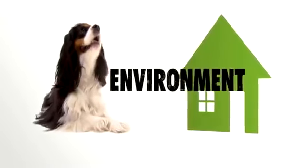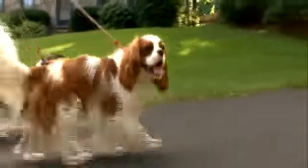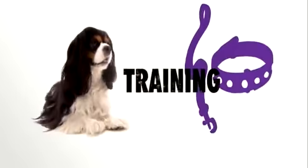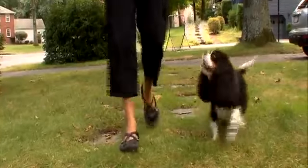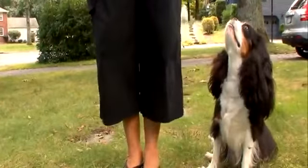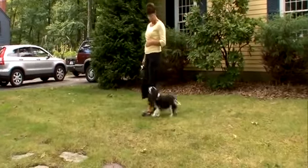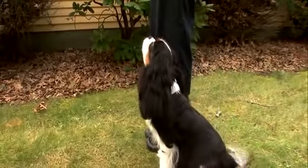Cavalier King Charles Spaniels can live happily just about anywhere. They need a daily walk, and should be taken inside a cool place during very warm conditions. These lovely and fearless dogs want to please, so they're typically a breeze to train. They retain information for a long time — once they learn something once, they know exactly what's up.